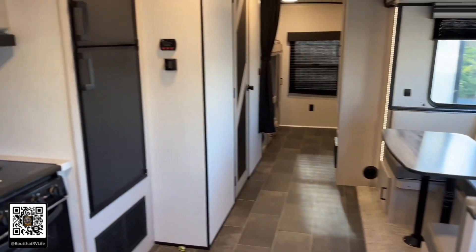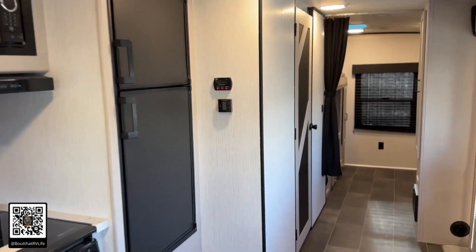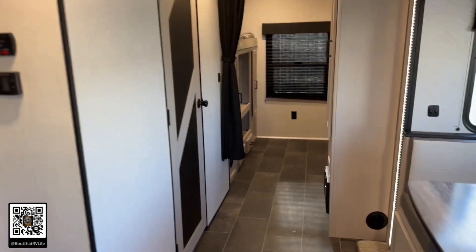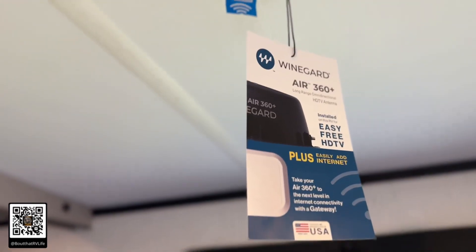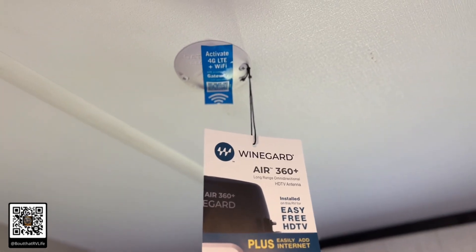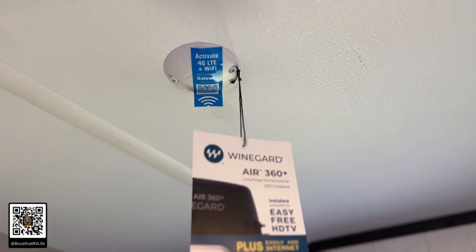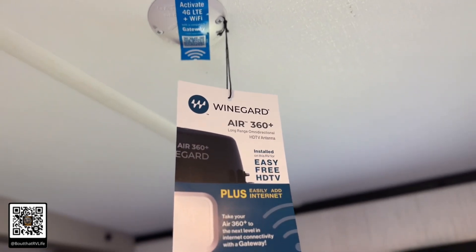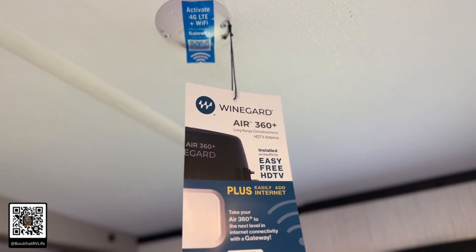Coming out into this unit, it is just beautifully laid out — lots of space, tons of upgrades and features. One other cool feature: this has the Wine Guard Air 360 up top, so you can put your SIM card in and activate the 4G LTE Wi-Fi. It's also a booster, so if you've got Wi-Fi accessibility at a campsite this thing really boosts it so you've got content you can watch.